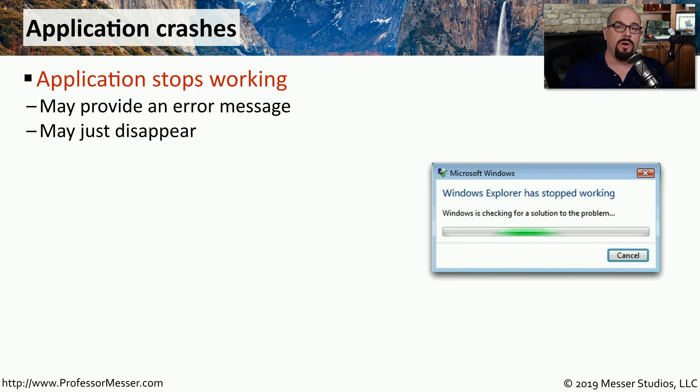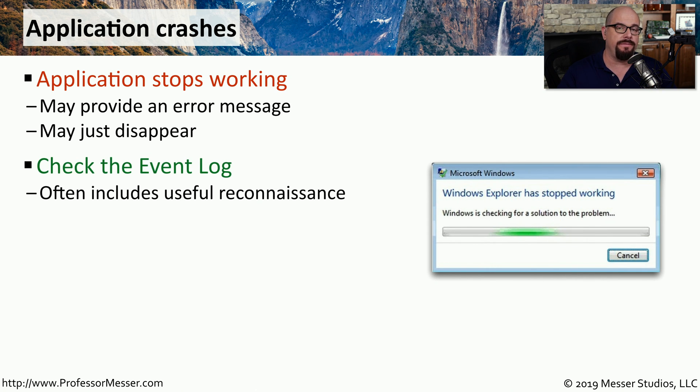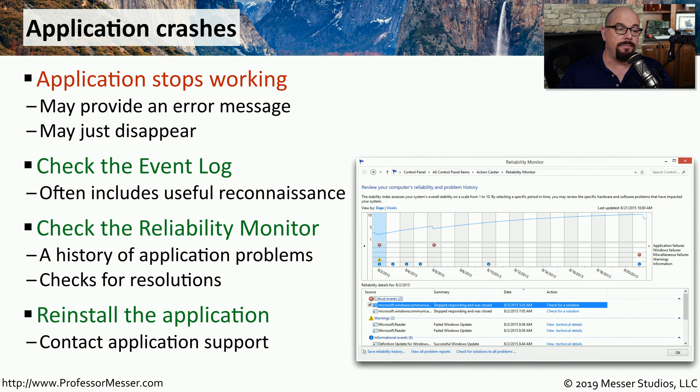If you're running into an application problem caused by a security concern, you'll probably get an error message saying the application has stopped working. Sometimes the application simply disappears with no message. In both cases, you can check the event log, which usually has information about what was happening prior to the application failing. The Windows Reliability Monitor may also give you a longer view of how the application has been performing. You may need to perform antivirus or anti-malware scans, or reinstall the application to resolve these errors.